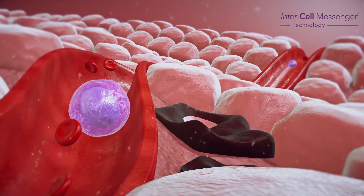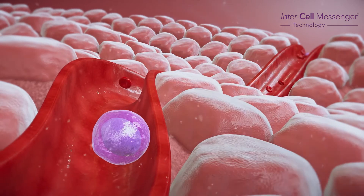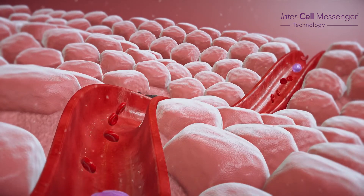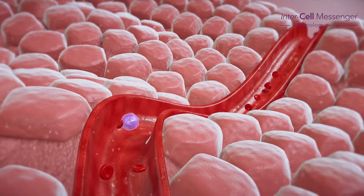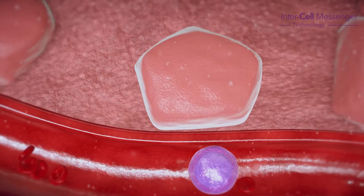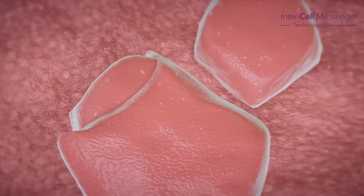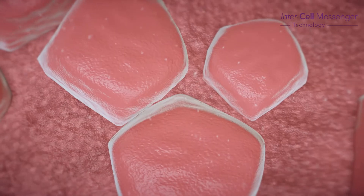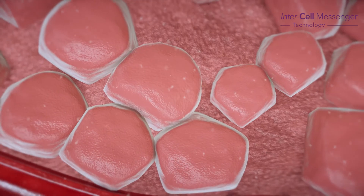The intercell messengers are recognised by the body and tell the body to produce more skin or hair cells, thus helping repair, regenerate and improve the appearance and health of the skin and hair. Once one intercell messenger has signalled for a cell to produce a new cell, this then divides into two and continues dividing in a safe manner, replacing cells that are needed to improve the signs of ageing and hair restoration.